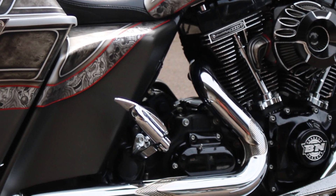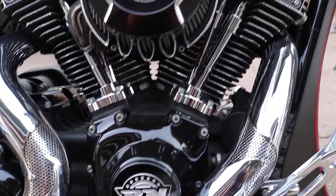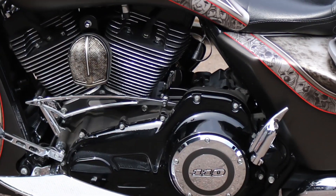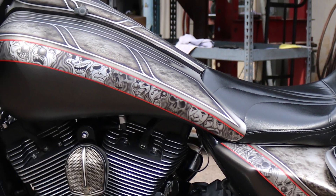Obviously, because it's a CVO Road Glide it came with the factory 110 cubic inch Screaming Eagle engine. We took the heads and cylinders and had a show diamond cut done.